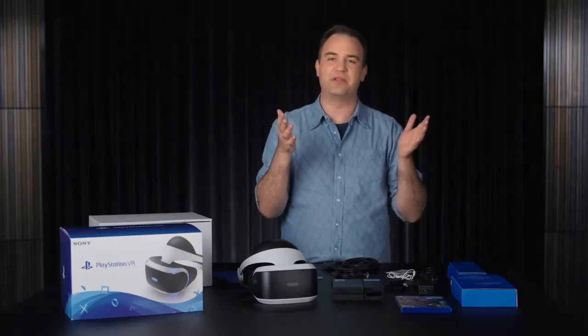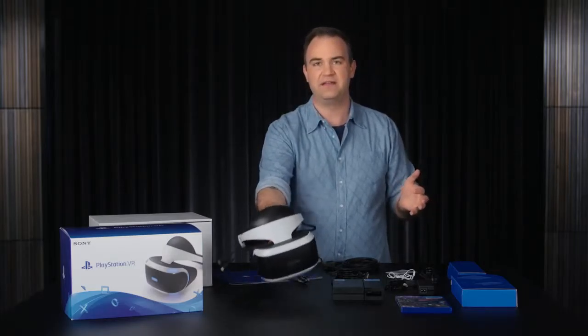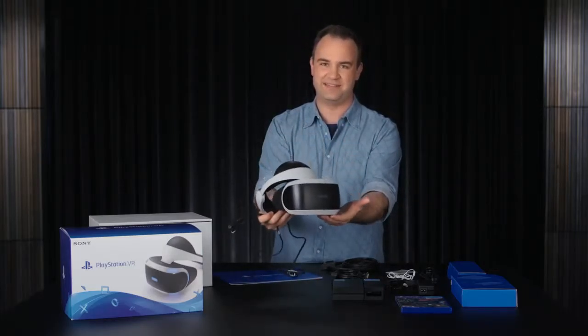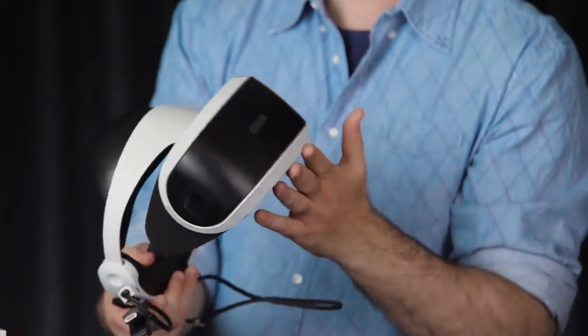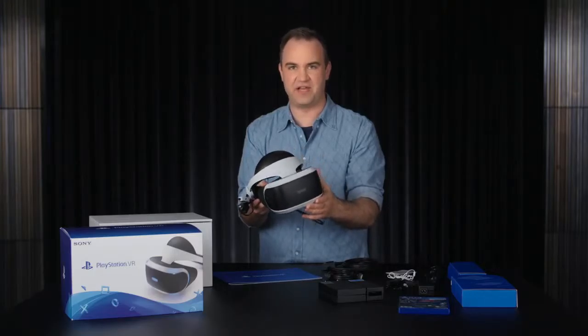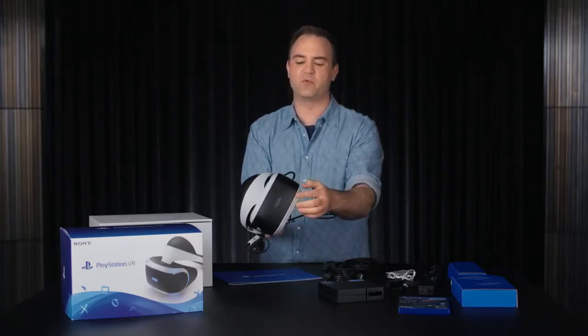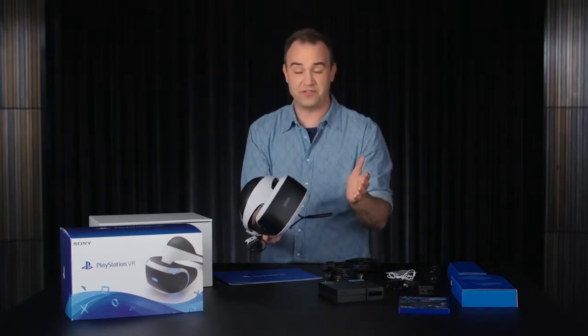What we're looking at here is the PlayStation VR core unit, and of course the main event is the PlayStation VR headset. It uses a high-end 1080p OLED screen specifically designed for maximum response in VR. There are also integrated LEDs around the headset, which are used for motion sensing.